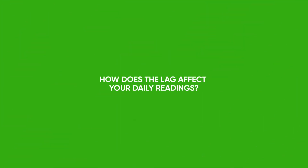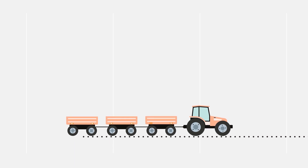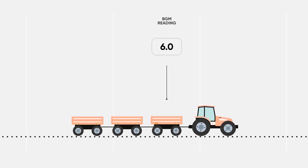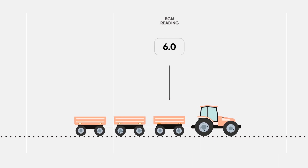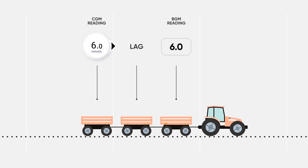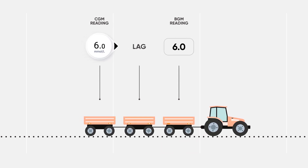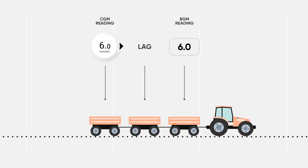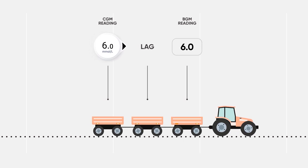Let's look at how this lag may affect your readings. Imagine your glucose levels are trailers attached to a tractor. The first trailer would be your BGM readings. The third trailer would be your CGM readings. And between them is the lag. As we see here, your glucose levels are constantly changing. Even when moving slowly, there can be a difference between your CGM system and BGM readings.